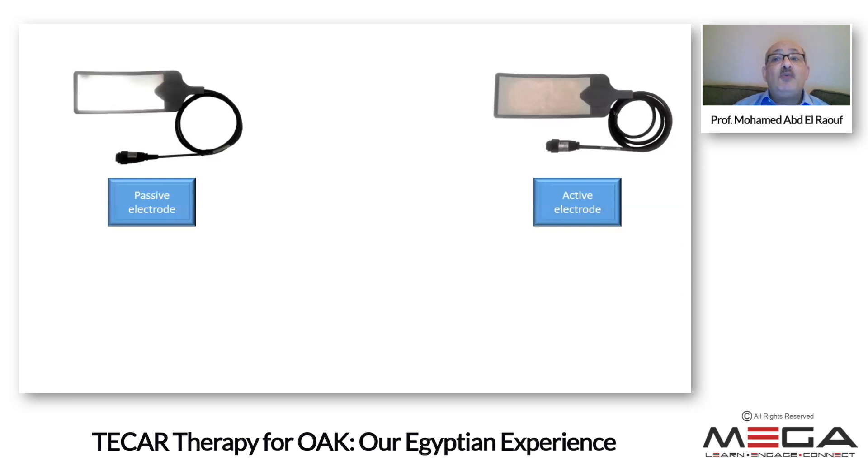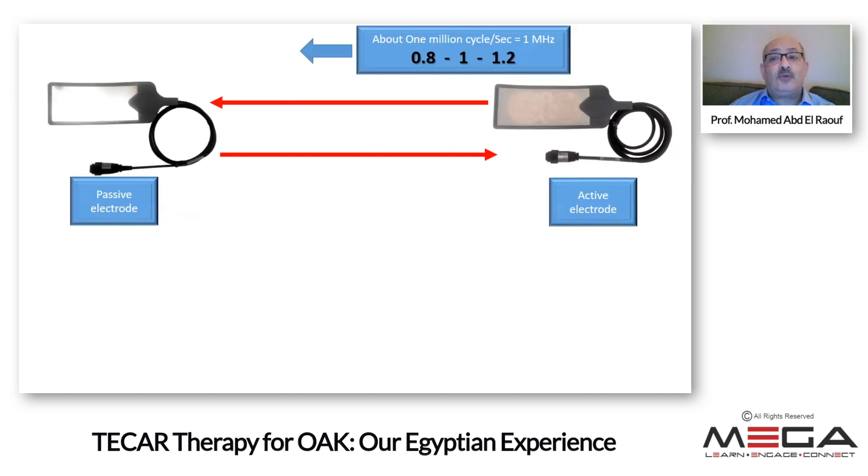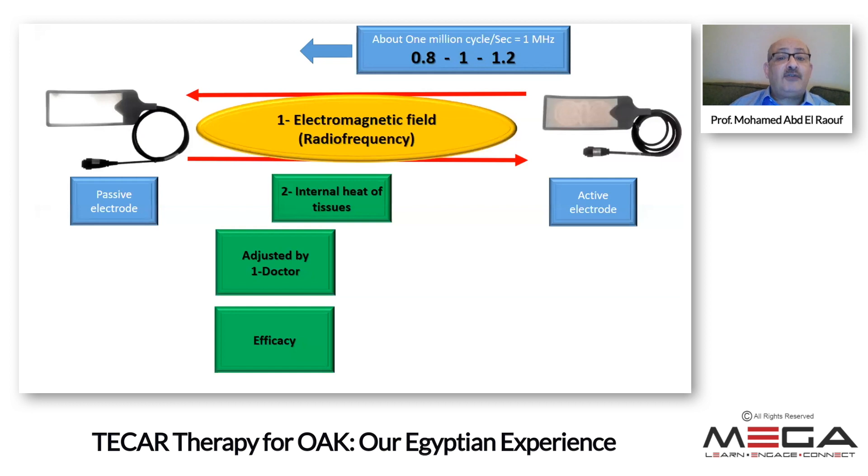When we look at the exact mechanism of action, we have an active and passive plate. The radiofrequency waves operate at about 1 million cycles per second — it may be 800,000 or 1.2 million cycles per second — coming from the active probe, hitting the passive electrode, and returning back to the active electrode. This leads to continuous bombardment of the tissues with very high frequency waves, producing two important effects: an electromagnetic field in the area between the two electrodes, and internal heating of the tissues.